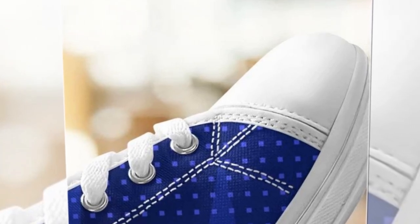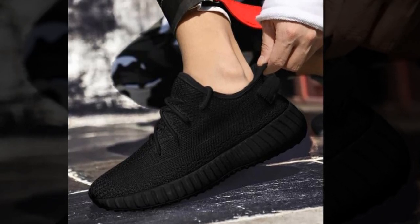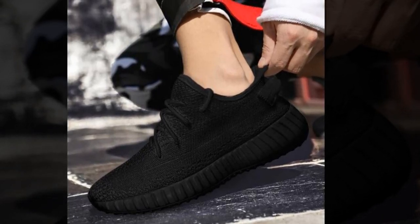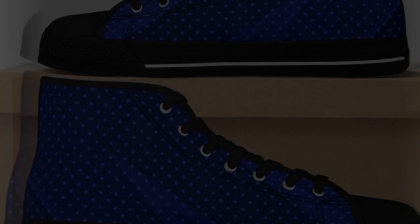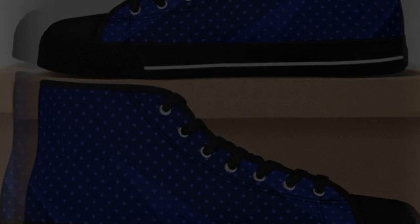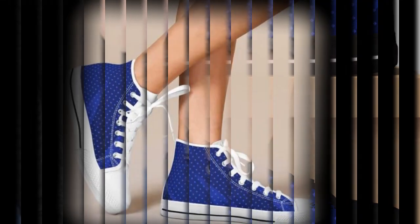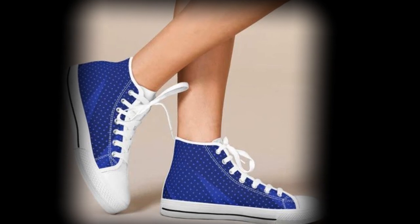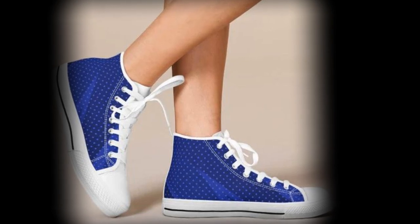So, there you have it — five amazing categories of shoes from Zasav that are perfect for standing all day. Whether you are looking for something sporty, casual, or stylish, Zasav has something for everyone. I have been really impressed with the comfort and quality of these shoes, and I highly recommend checking them out. If you are interested in any of these shoes, be sure to visit Zasav's website. I have also linked their social media handles in the description below. Don't forget to like, comment, and subscribe for more reviews and fashion tips. Thanks for watching, and I will see you in the next video.